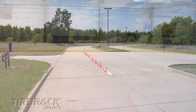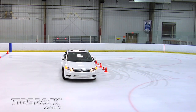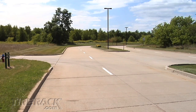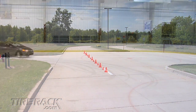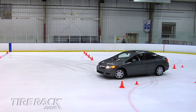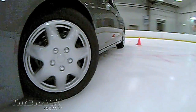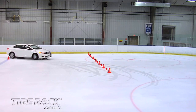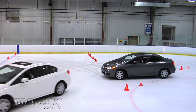In order to compare cornering traction, we duplicated a normal 90-degree corner on an ice rink. The matching winter tires reached 11 miles an hour as they completed the corner without hitting any cones. However, when the Civic equipped with mixed tires attempted to go around the corner at the same speed, the all-season tires on the rear couldn't provide enough traction to prevent the driver from losing control as the car spun out. Even Honda's Vehicle Stability Assist could not restrain the vehicle when the tires were mismatched.